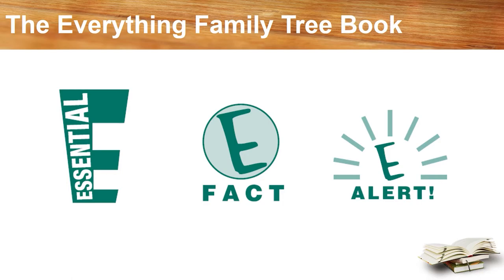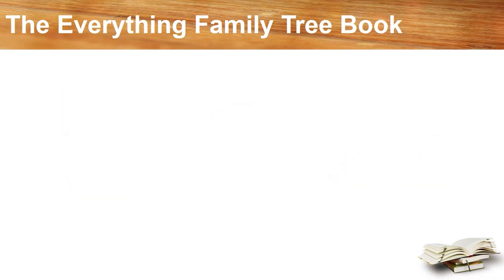The author's credentials include being the genealogy expert for the website About.com for 16 years. She's also earned a certificate in genealogical research from Boston University and is an instructor at both the Salt Lake Institute of Genealogy and the Institute of Genealogy and Historical Research. This is a down-to-earth, easy-to-read book that lives up to its billing.